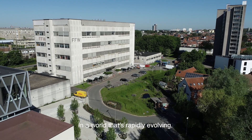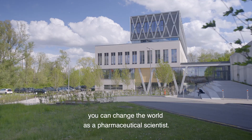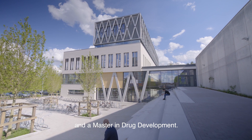In a world that's rapidly evolving, you can change the world as a pharmaceutical scientist. At Ghent University, you can become a pharmaceutical scientist and a master in drug development.